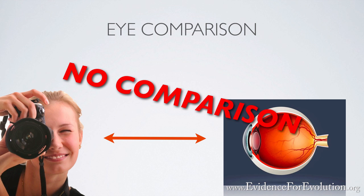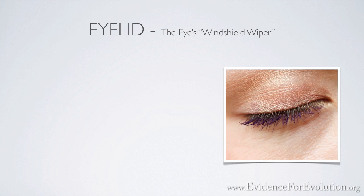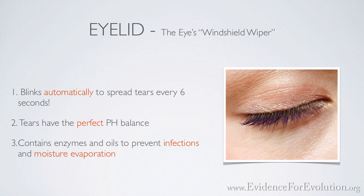But to more fully appreciate this living camera, let's take a look at just some of the components of the eye. There's the eyelid. The eyelid is the eye's windshield wiper. About every six seconds, the eyelid automatically blinks to spread tears over the eye's surface to keep it moist and lubricated. These tears happen to have the perfect pH balance, and they also contain a special enzyme and oils that help to prevent infection and reduce the rate of moisture evaporation. Try going even a few minutes without blinking — you'll soon learn to appreciate your eyelids in an entirely different light.